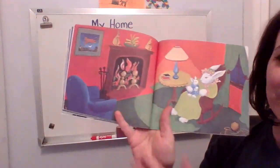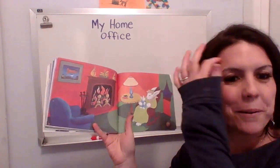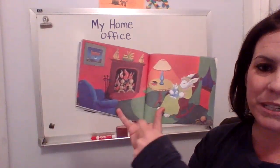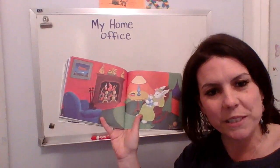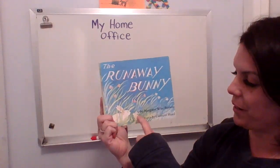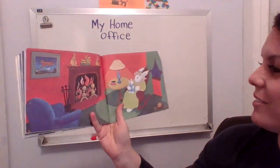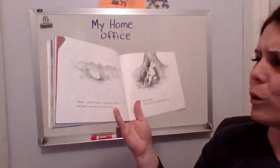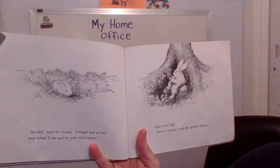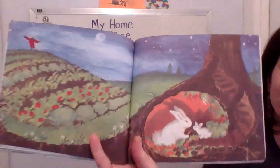Does this picture look familiar to anyone? Has anyone ever heard of the story called Good Night Moon? If you have Good Night Moon at home, you might want to go find it when you're done with this activity and compare the pictures in this book — especially the picture on this page — to the pictures that you see in Good Night Moon. You might notice something very similar. Margaret Wise Brown and Clement Heard — remember those names when you look at Good Night Moon. Oh shucks, said the little bunny. I might just as well stay where I am and be your little bunny. And so he did. Have a carrot, said the mother bunny. The end.